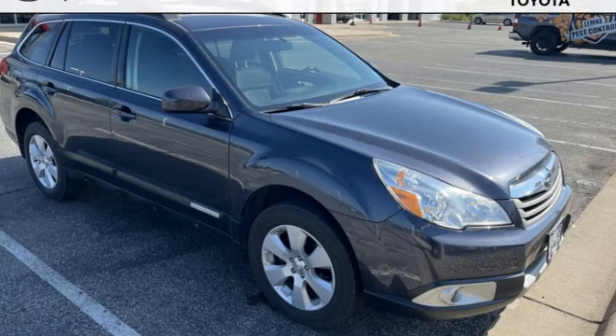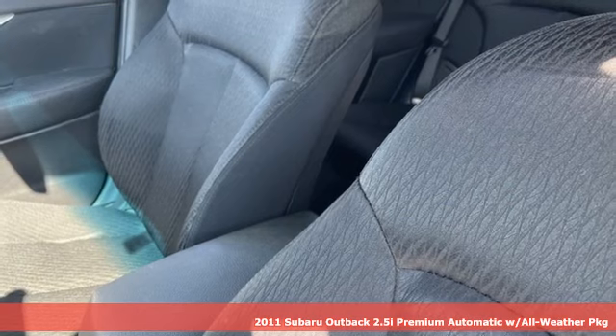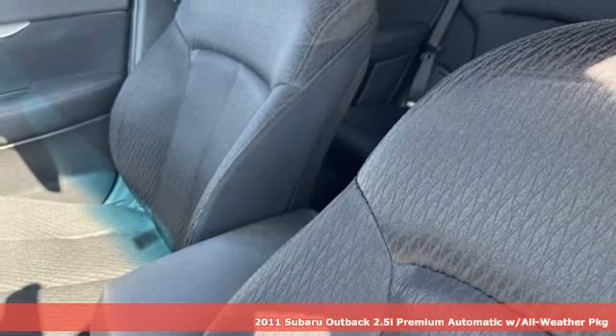It's a 2011 Subaru Outback. Subaru. Pass it down. Plus, it offers an exciting list of features.